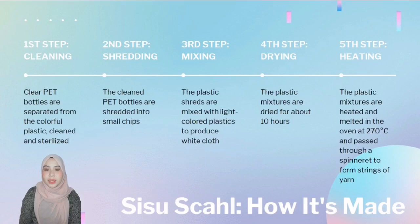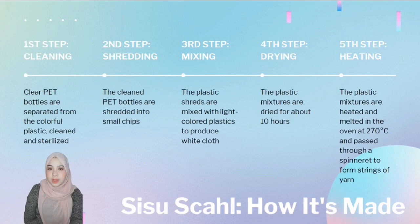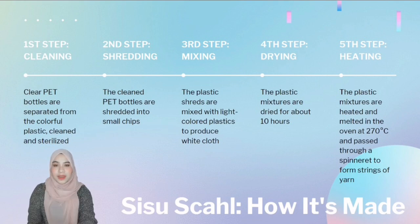Next, I will explain the process of making the inner hijab. First, the clear PET bottles are separated from colored plastic during sorting, and the bottles are cleaned and sterilized to remove all microorganisms. The second step is shredding — the clean PET bottles are shredded into small pieces to release any unwanted liquid so it doesn't affect the quality of the plastic. The next step is mixing, where the plastic shreds are mixed with some light-colored plastic to produce white cloth.